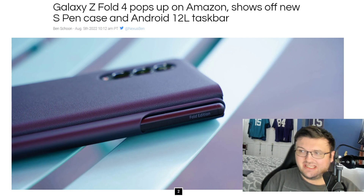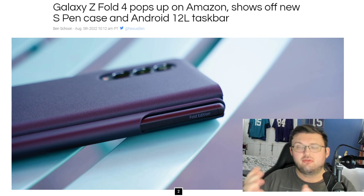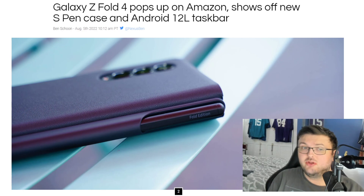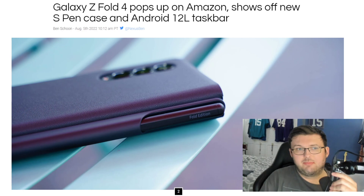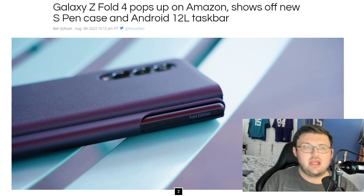We don't 100% know what the new software will be for the Galaxy Z Fold 4. We do know it's most likely going to release with One UI 4.1.1, but we don't know the exact software — it would be Android 12, it would be Android 13, it would be Android 12L.